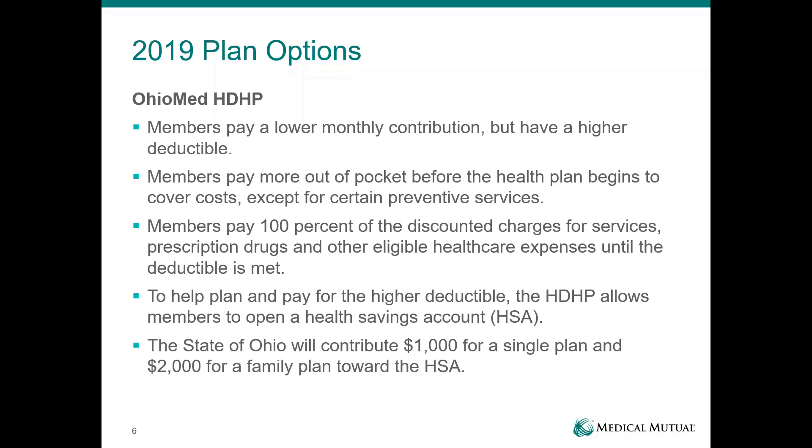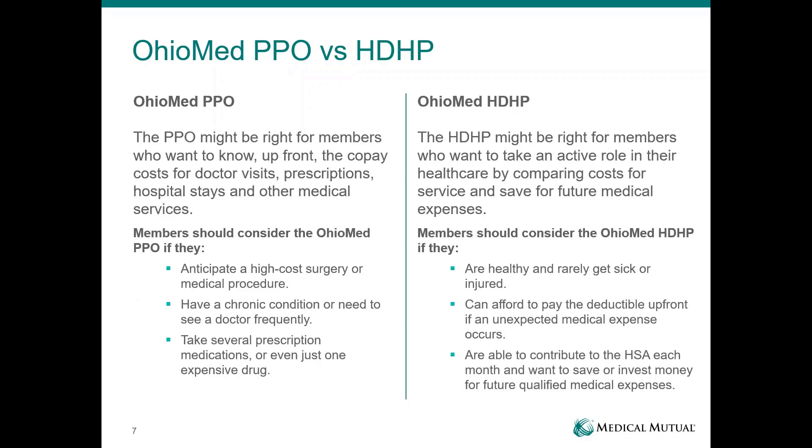Those HSA dollars will be distributed sometime in July and again in January. When choosing which plan is right for you, the PPO plan might be right for members who like to know upfront what their costs are — for doctor's visits, prescriptions. Someone with a chronic condition or who needs to see the doctor frequently might enjoy knowing those upfront costs. If you know you'll be having a high-cost service or take multiple prescriptions, the PPO might be a better fit with that lower deductible.